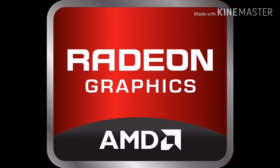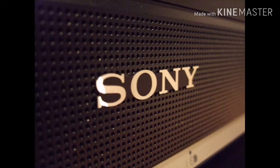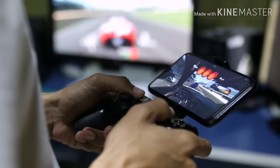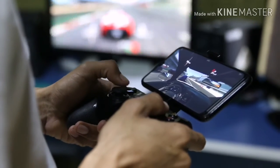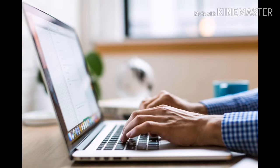So what is CES? CES is a very big electronics show and it includes companies such as AMD and many other startups, as well as Samsung, Sony, and LG. It's a big electronics show for tech enthusiasts to find out what new technology is going to be entering the market in the next few years.